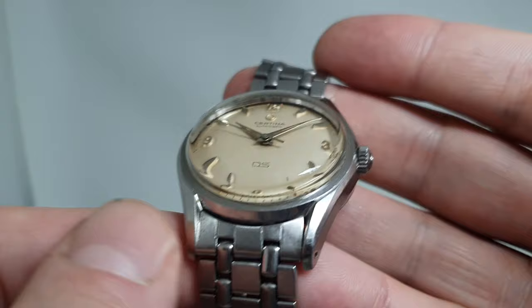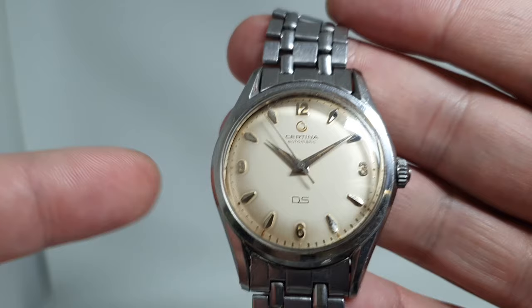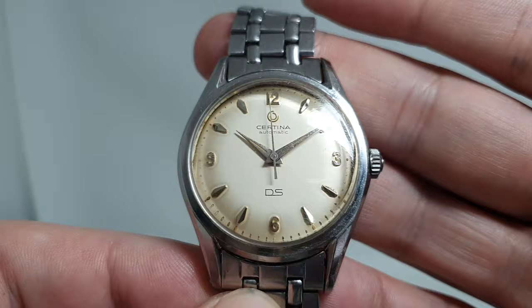You've got these nice turned-in lugs, similar to a Speedmaster, and that's no surprise because the case is made by HF — Huguenin Frères brothers.